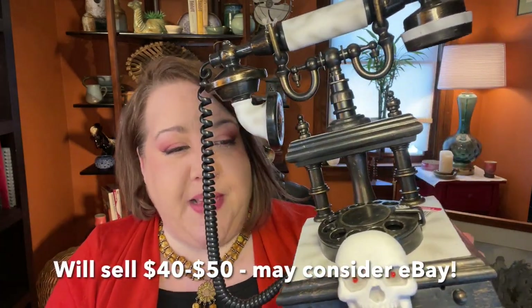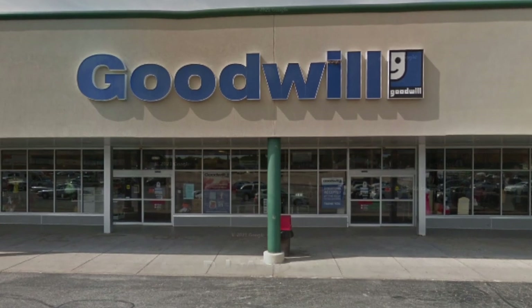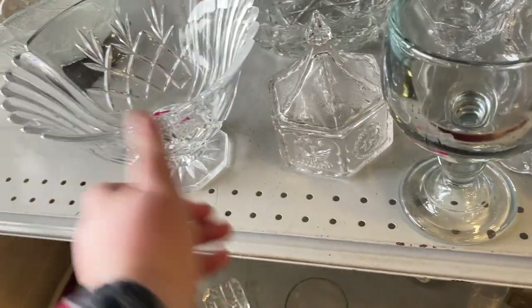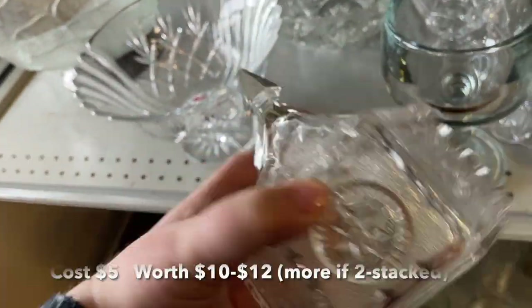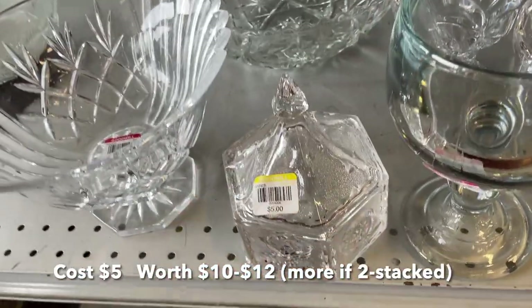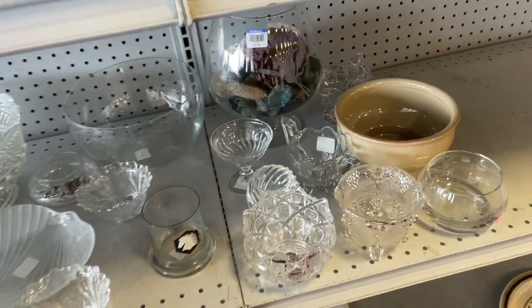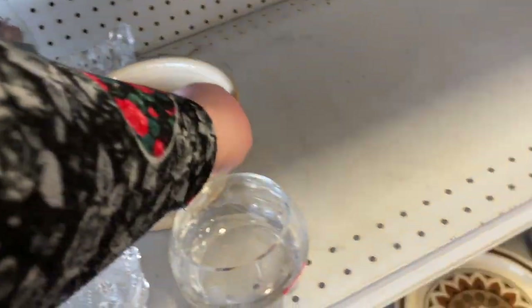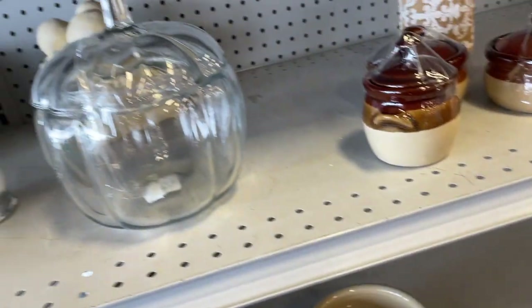Now let's take a look at the second Goodwill — it's straight down the road, right down Route 91 from Talmage down to another part of Akron called Lake Moore. I started over here in the clear section and saw this really pretty hexagon-shaped glass — probably Tiara-made glass, but they don't cost much so I passed. There was a neat glazed bowl but it was very modern, so I skipped that too.